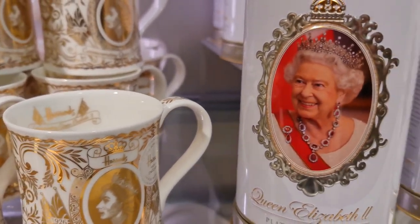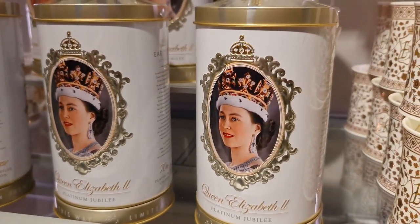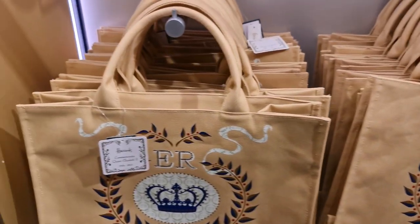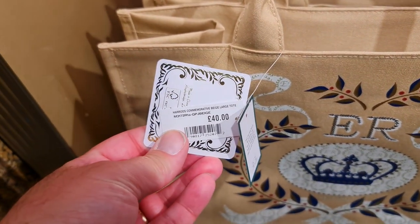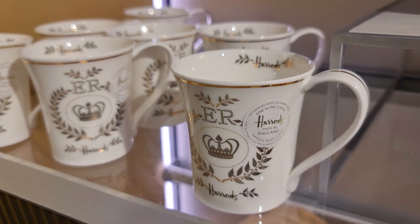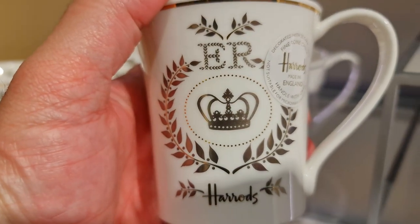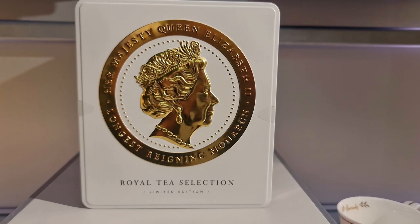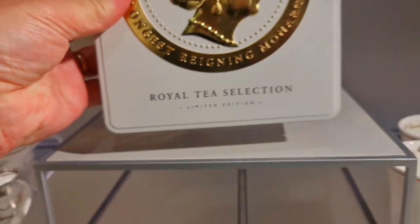Here we have some tea tins which are actually musical — you wind up the bottom and they play a tune. Quite beautiful. More bags at £40. Some more lovely cups at £25 — about the cheapest one yet. And a Royal Teas selection in a beautiful limited edition tin — no price on it, but if you go to the Harrods website they may have it on there.